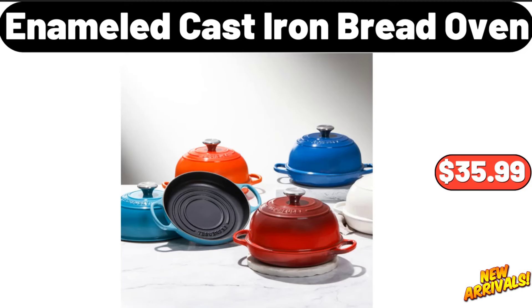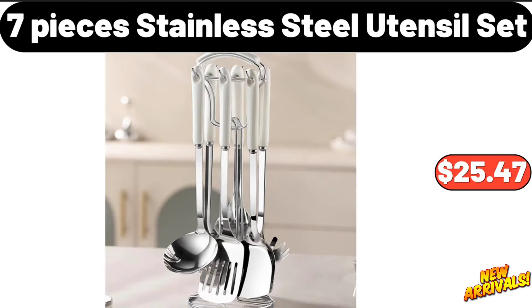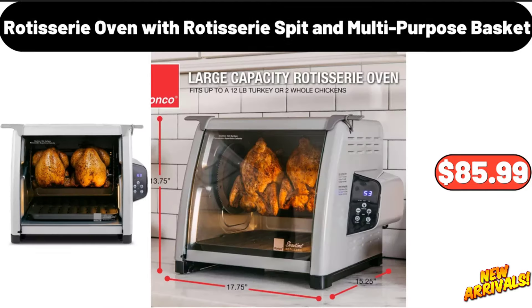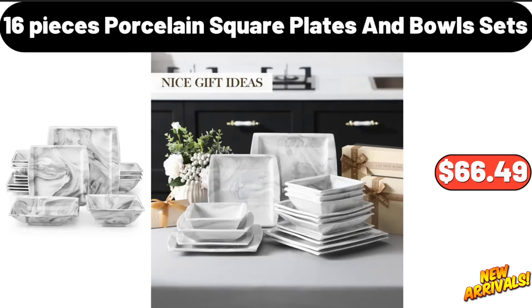Enameled cast iron bread oven, thirty-five dollars and ninety-nine cents. Electric meat grinder, forty-one dollars and ninety-nine cents. Seven-piece stainless steel utensil set, twenty-five dollars and forty-seven cents. Kitchen bread box and three-piece storage container set, forty-six dollars and ninety-nine cents. Modern minimalist metal S-shaped wine rack, twenty-one dollars and eight cents. Please don't forget to subscribe to my channel. Rotisserie oven with rotisserie spit and multi-purpose basket, eighty-five dollars and ninety-nine cents. Specially selected mini eclairs or cream puffs, five dollars and seventy-five cents.